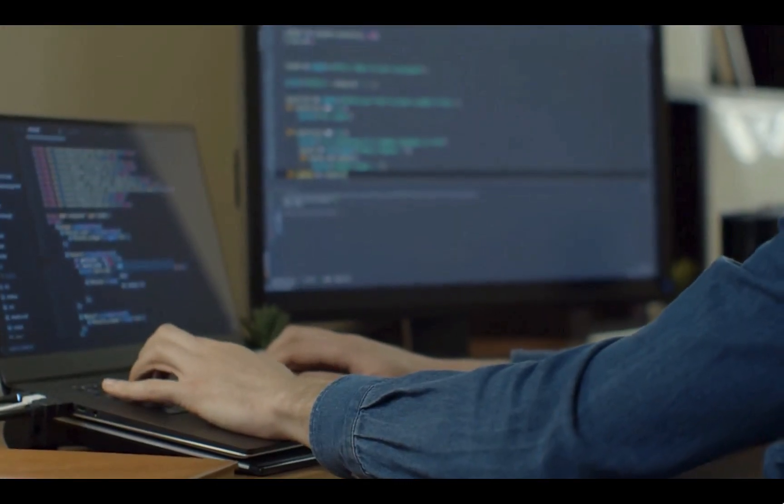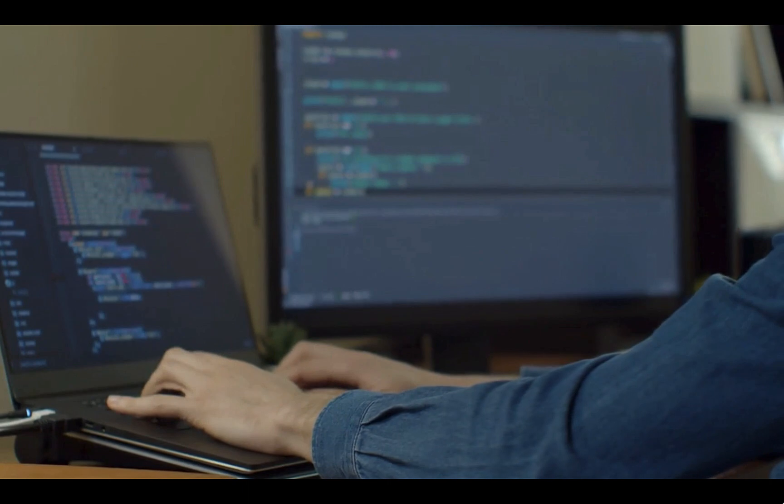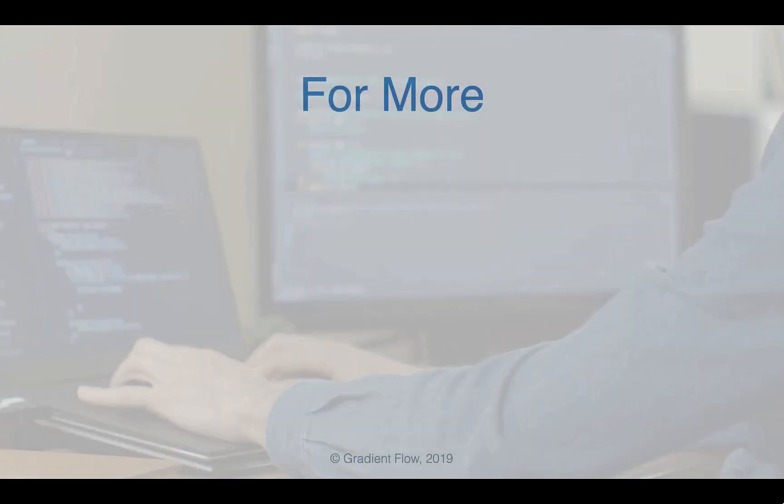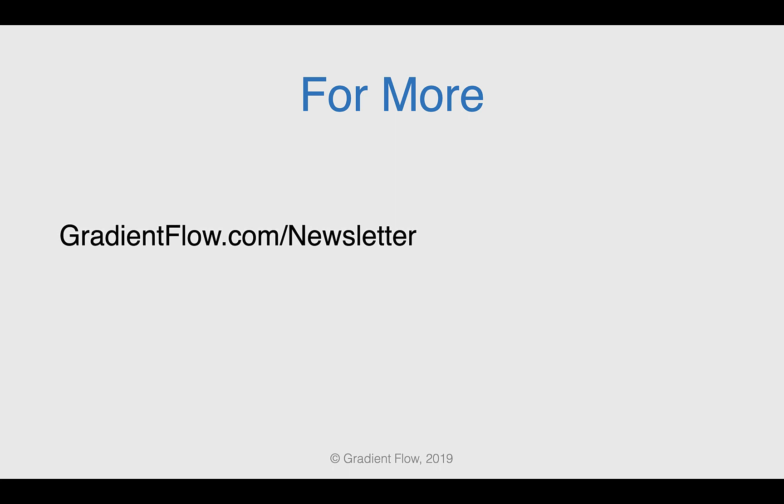The authors offer numerous frameworks that allow safe and effective sharing of AI data, code, and predictive models. See Gradient Flow newsletter number 20 for more.